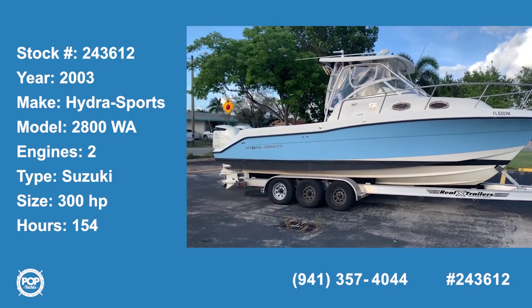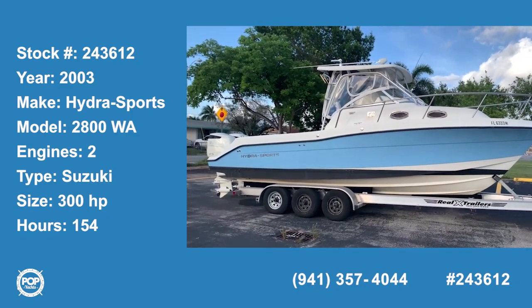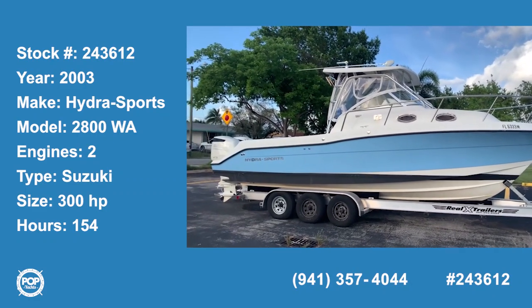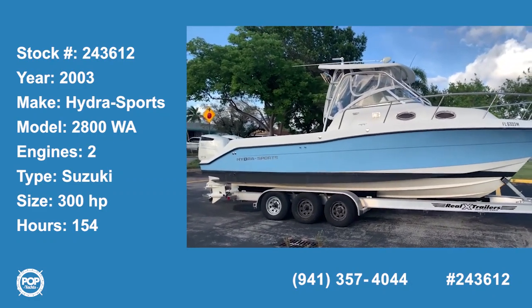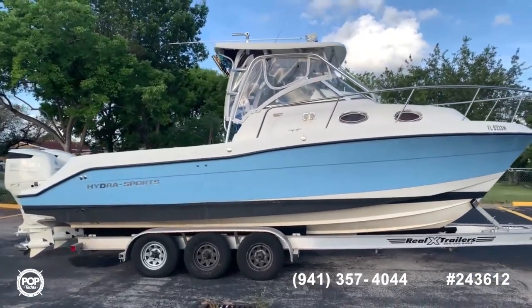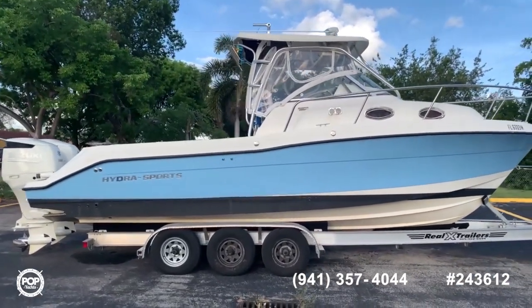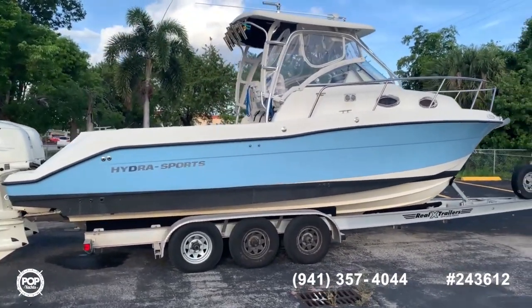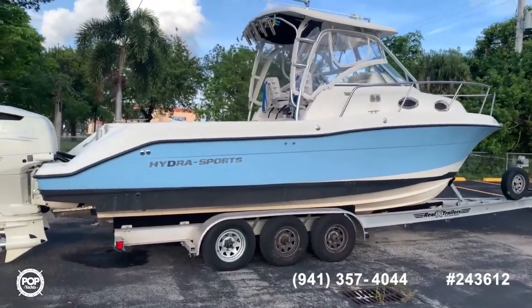Welcome to the video tour of this 2003 Hydra Sports Walkaround 28. This particular unit comes with upgraded engines — twin 300 horsepower Suzuki 2019 engines with only 130 hours. The trailer is also included on this listing.